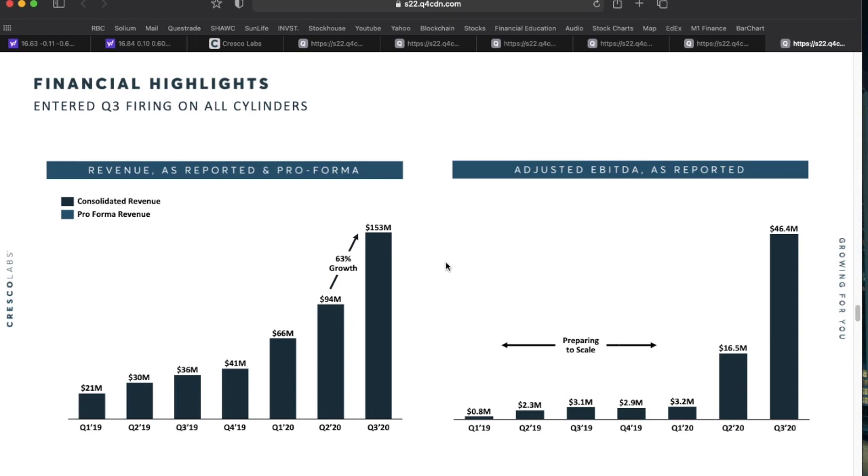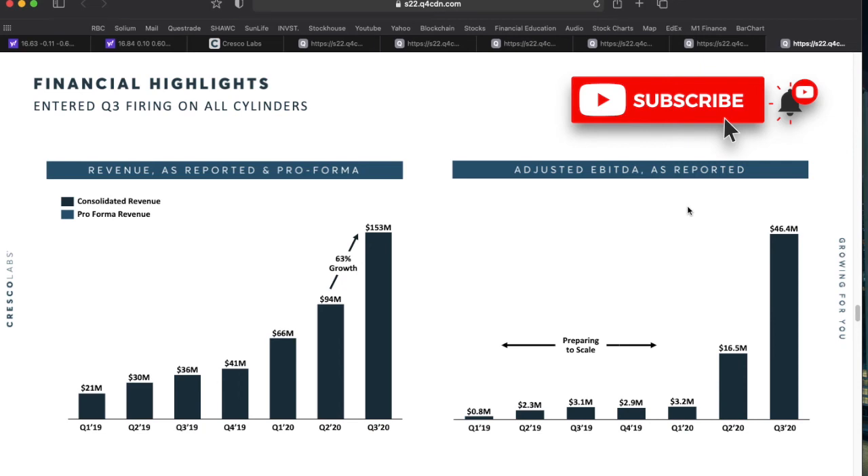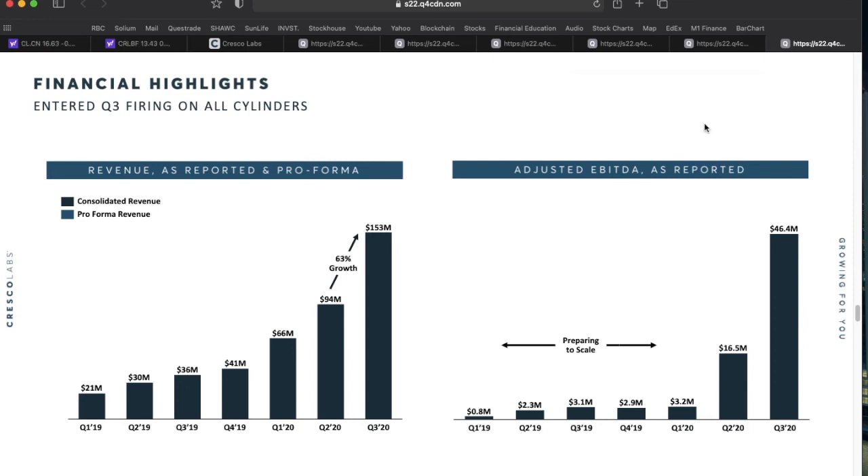Q4 results are expected out March 25th, and I have high expectations — I think we'll see growth rates similar to Q3. Annualizing Q3's numbers out over a full 12 months puts top-line revenue over $600 million US. Comparing that $600 million to their $2.9 billion US market cap, they're trading at about five times sales — more expensive than smaller names trading at one to two times revenue, but companies of this size offer far more stability.